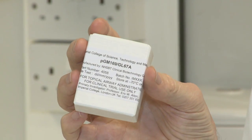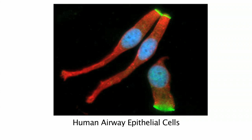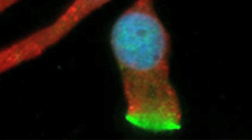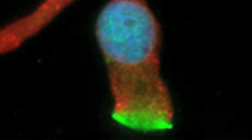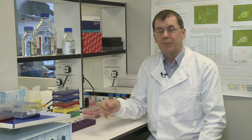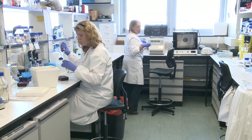The idea is that when we nebulise this product into the lungs of patients it enters the cells of the patient's lungs, where it is expressed as a protein — the protein that's defective in people with CF. So now they have in their cells a working version of that defective protein, and we anticipate that their lung condition will improve. We know this is likely to happen because of experiments done in the lab in cells and in our pre-clinical work.